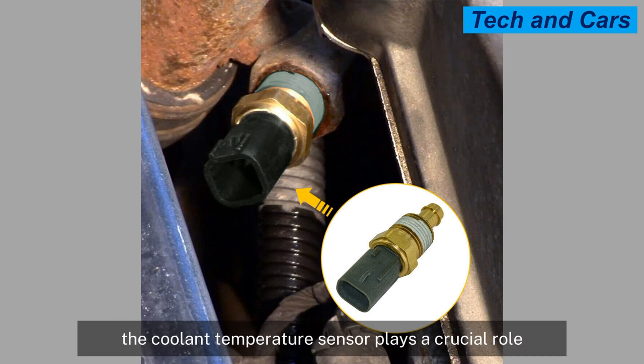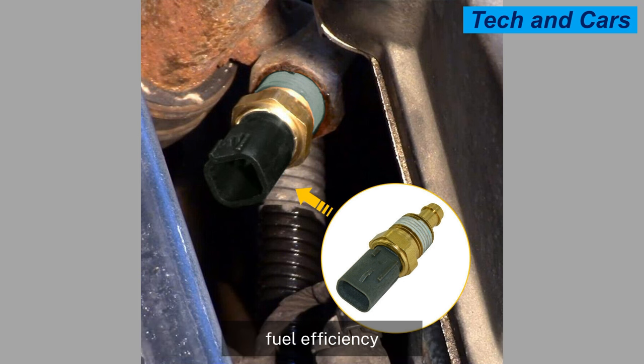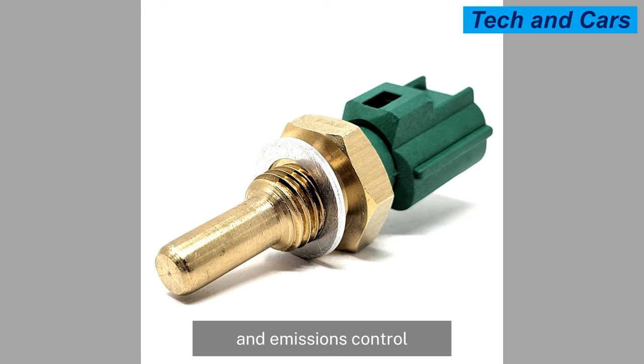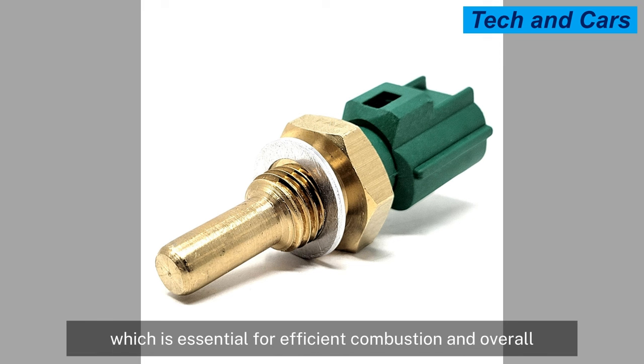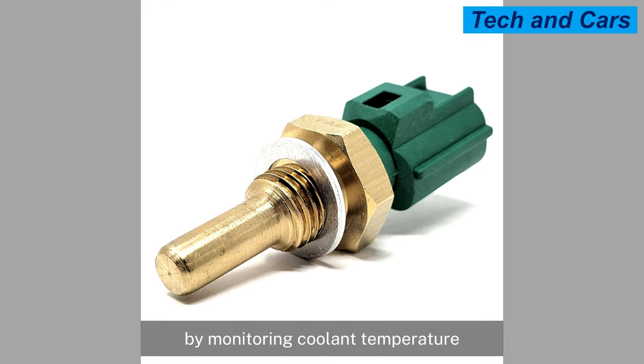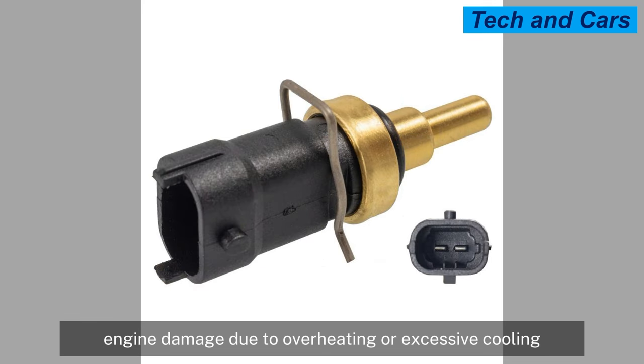The coolant temperature sensor plays a crucial role in maintaining proper engine performance, fuel efficiency, and emissions control. It helps ensure that the engine operates within the optimal temperature range, which is essential for efficient combustion and overall engine health. By monitoring coolant temperature, the sensor assists in preventing engine damage due to overheating or excessive cooling.